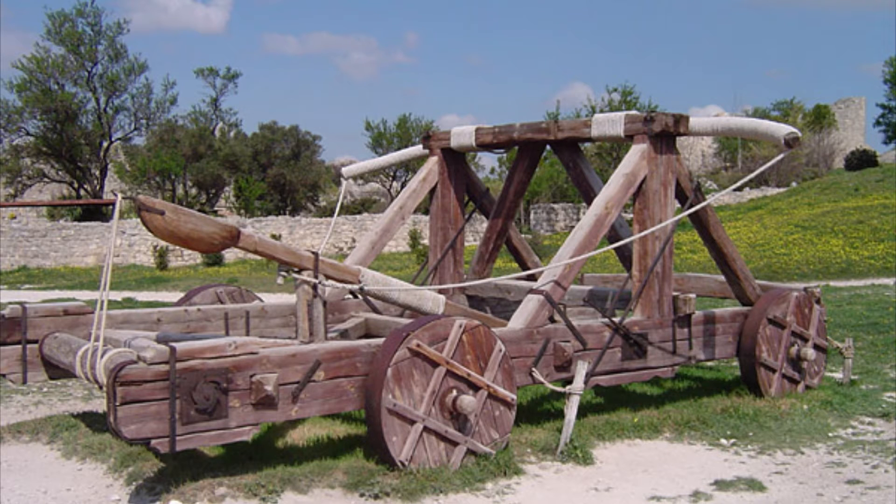The Catapult. The Greeks are credited with inventing the Catapult, a siege weapon used for launching projectiles. Catapults played a significant role in ancient warfare and were used to hurl stones, arrows, and other projectiles at enemy fortifications.